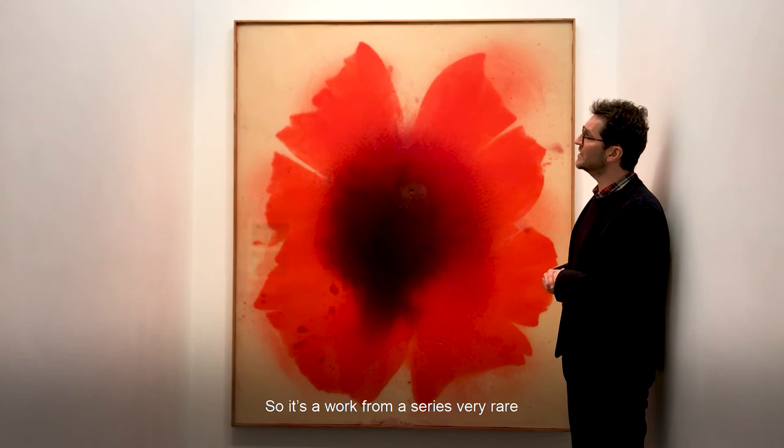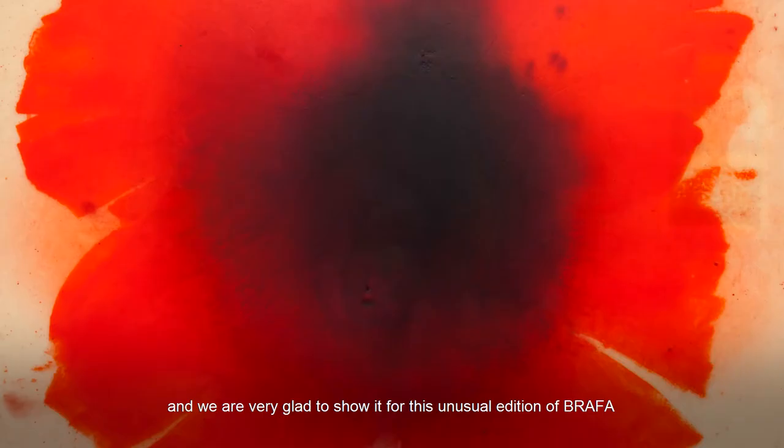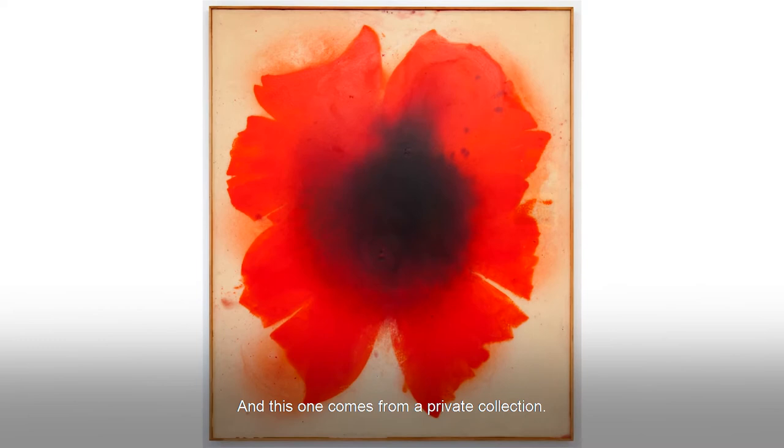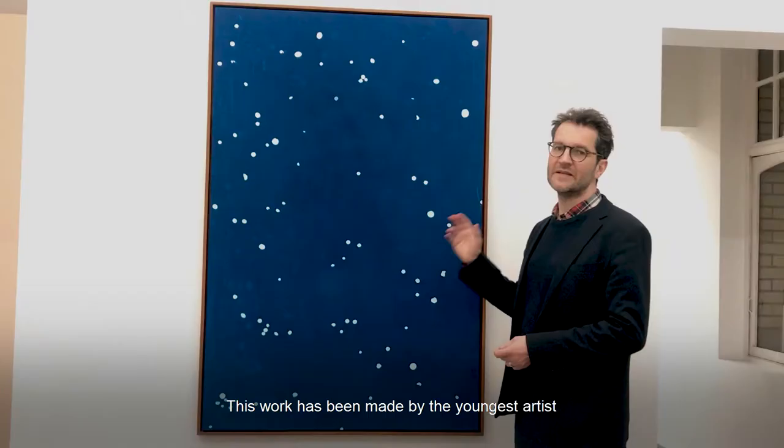So it's a work from a series that is very rare, and we are very glad to show it for this unusual edition of Grafa, because all of these works have been purchased by museums or private collections, and this one comes from a private collection.